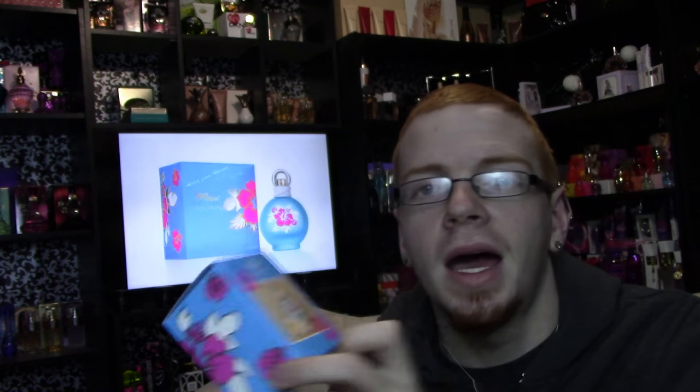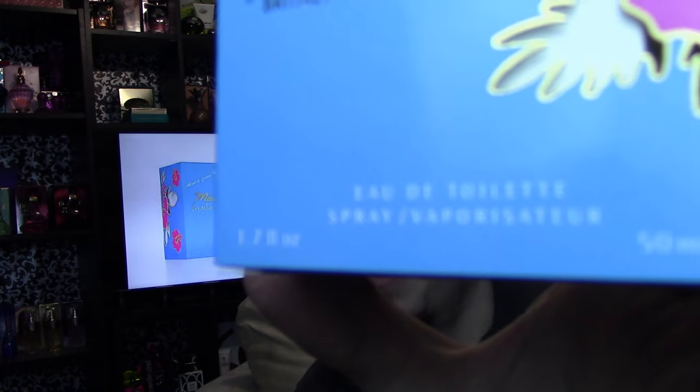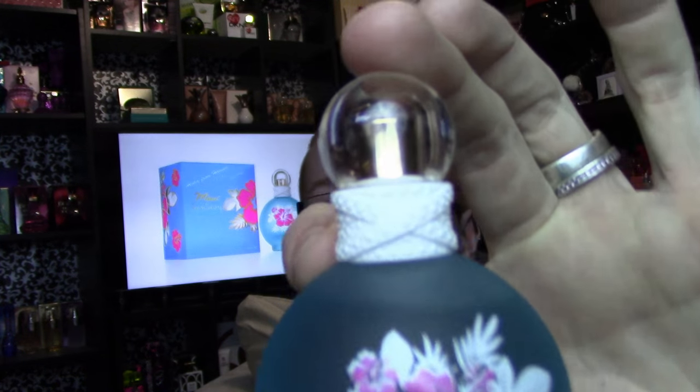One thing I noticed different from this box versus the picture is that mine says Eau de Toilette, 1.7 ounces, 50 milliliter spray vaporizer, and on that it says 'Limited Edition.' I'm not 100% sure if it is limited edition or not, but I do know it is being marketed as a limited edition.